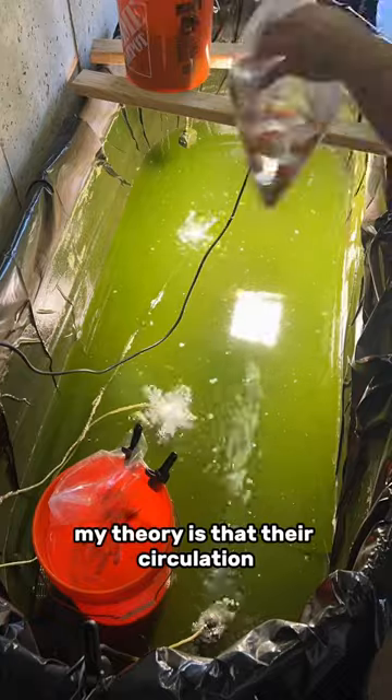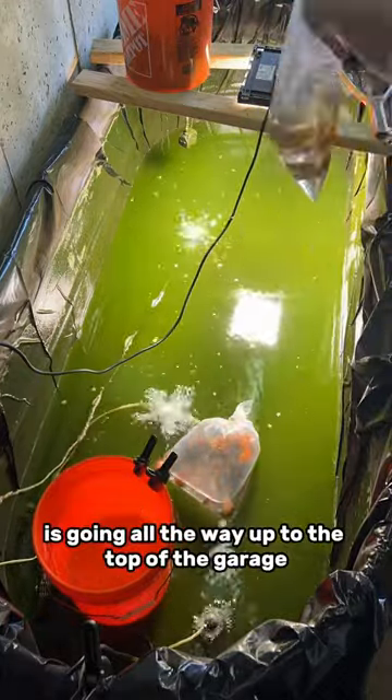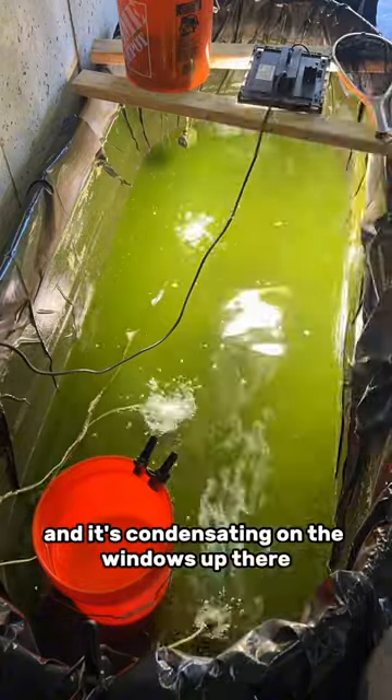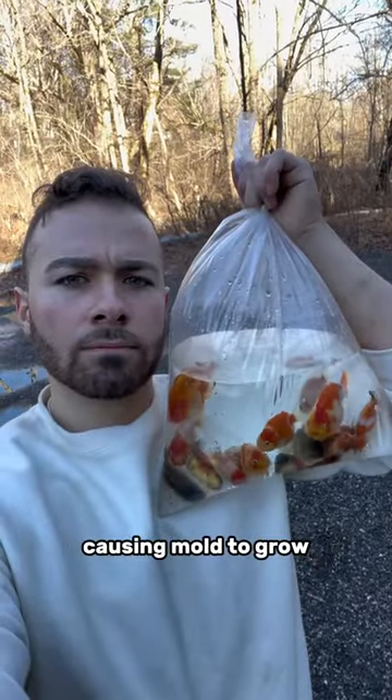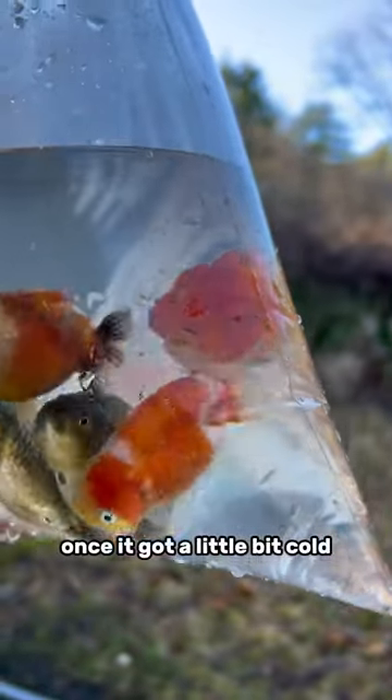My theory is that there's circulation all throughout the garage. The humid warm air is going all the way up to the top of the garage and it's condensating on the windows up there, dripping onto the drywall causing mold to grow — and this only started happening once it got a little bit cold.